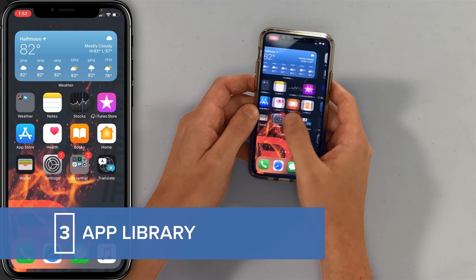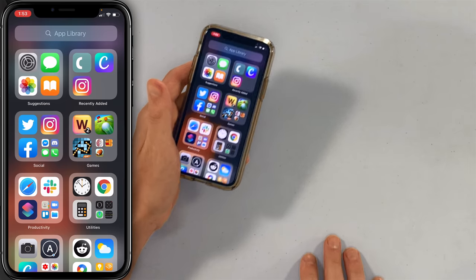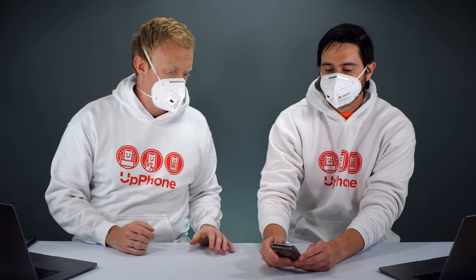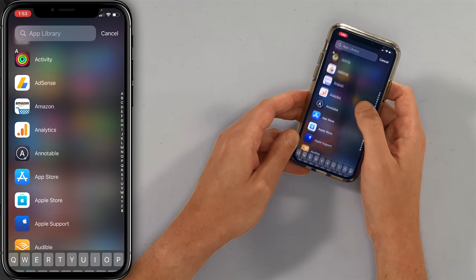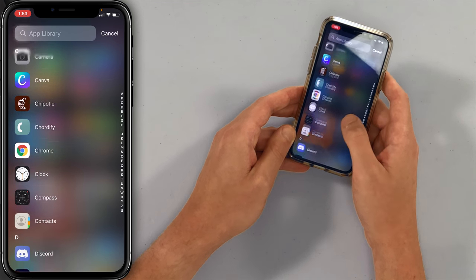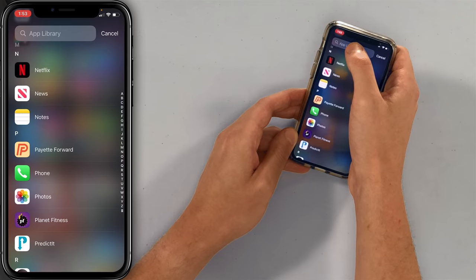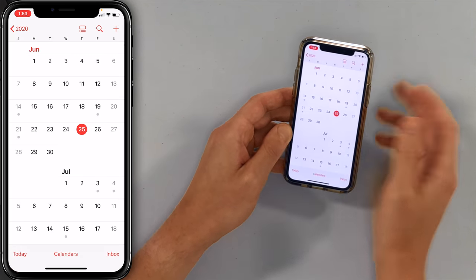One other thing on the home screen is the new App Library — the new app organizer. If you've organized your apps into folders before, it takes forever. Now Apple is already organizing them for you. I love the search and also the ability to scroll through apps alphabetically. So I can look at all my apps in a row, and if I want to get to one real quick — say Calendar — easy, tap it, open it, there it is.